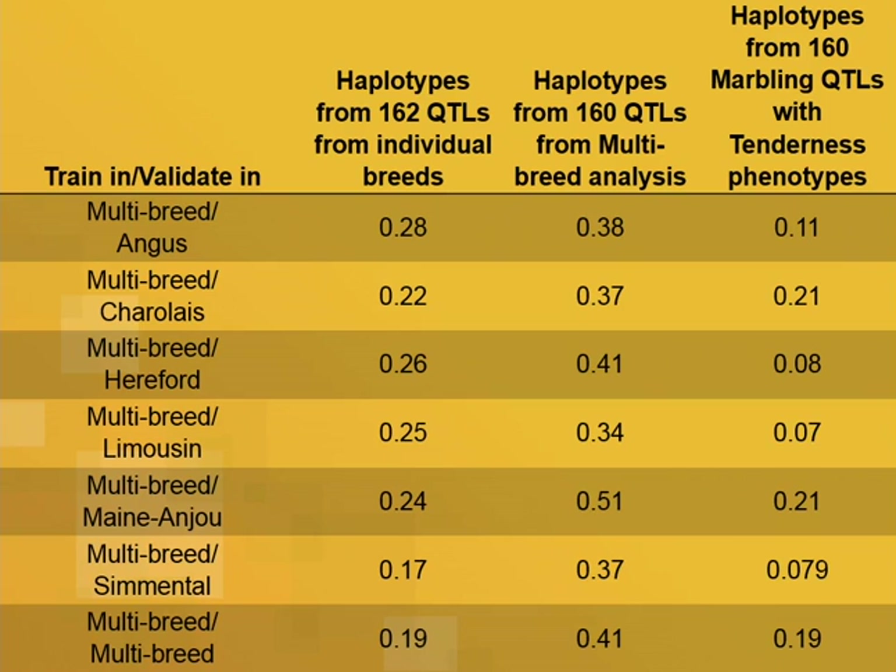One question was the best way to pick these QTLs. In the first analysis, we did individual genomic prediction models within each of the six breeds and picked the top hits from each. We also did an analysis across all six breeds simultaneously. We were also curious whether picking the top hits based on the trait matters — we picked the top hits from marbling, the amount of fat flecks in the meat, and tried to use those QTLs to predict tenderness. That didn't work well, but interestingly, across-breed QTL selection worked better than within-breed QTL selection.